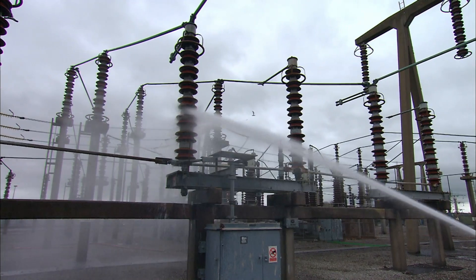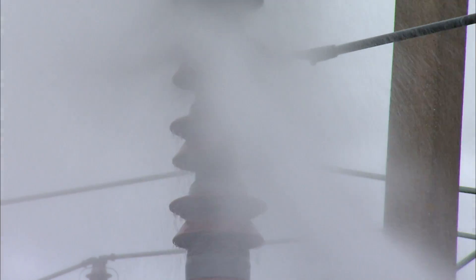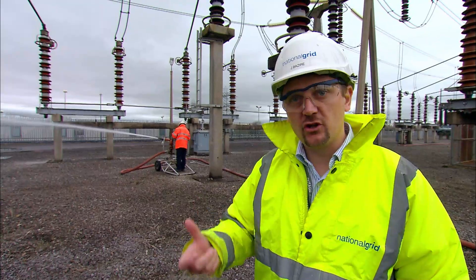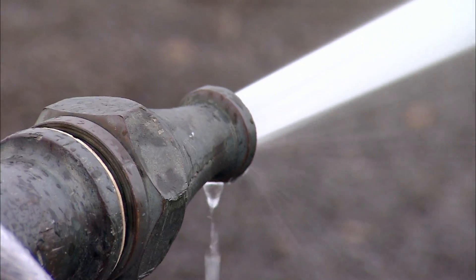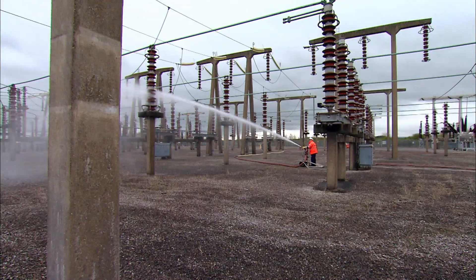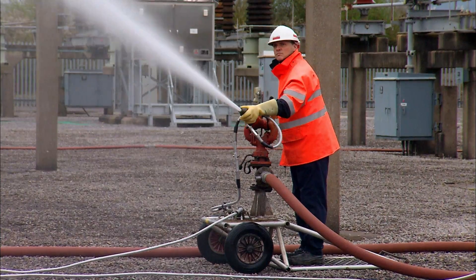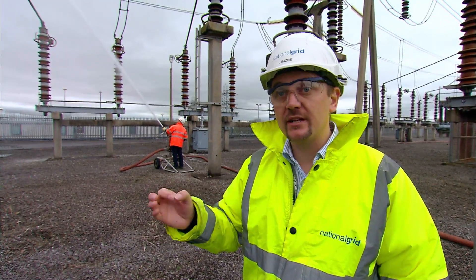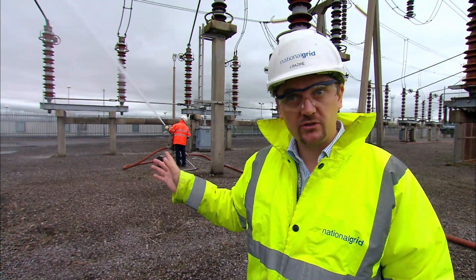If the spray landed on salt-covered insulators, it would become salty and dangerously conducting. The water jetting out at about 80 PSI passes through a nozzle that has been calculated to form very fine droplets. With the water in separate droplets rather than a continuous jet, it's much harder for electricity to track back to Pete. This prevents a flashover back to him — this is absolutely critical and part of the safety checks and monitoring Pete must do whilst washing.